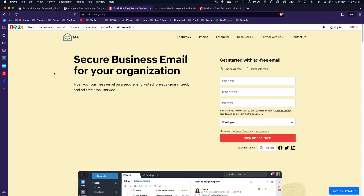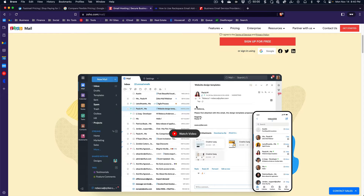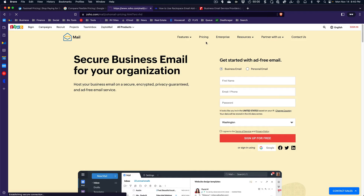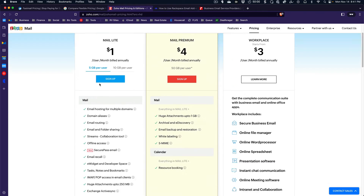Another popular option is Zoho Mail. Zoho does other things as well, but their email service is pretty popular and has all the standard email functionality you might expect — the web interface and all those things. Their pricing is actually quite favorable: you can get it for $1 per month per user. You're only getting five gigabytes of storage, but that might be absolutely plenty. That works out to just $12 a year, which is pretty cheap.